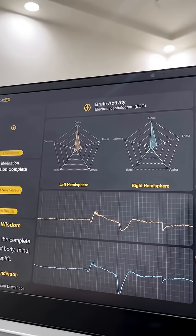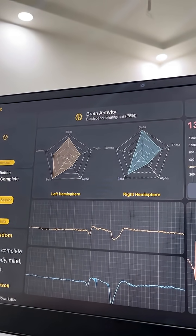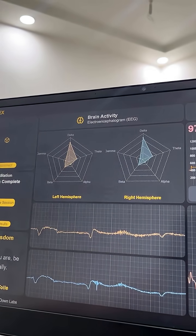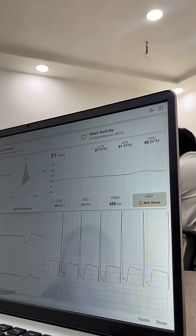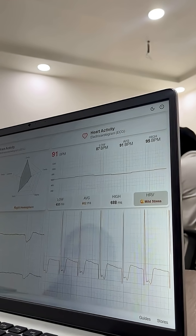Here the real game begins. On the top left you can see the real-time changes in the brain's left and right hemispheres, and just below you can see the real-time EEG signals. On the right side of the screen you can see your BPM, HRV plot, real-time ECG signals, and the state of your body based on heart signals.